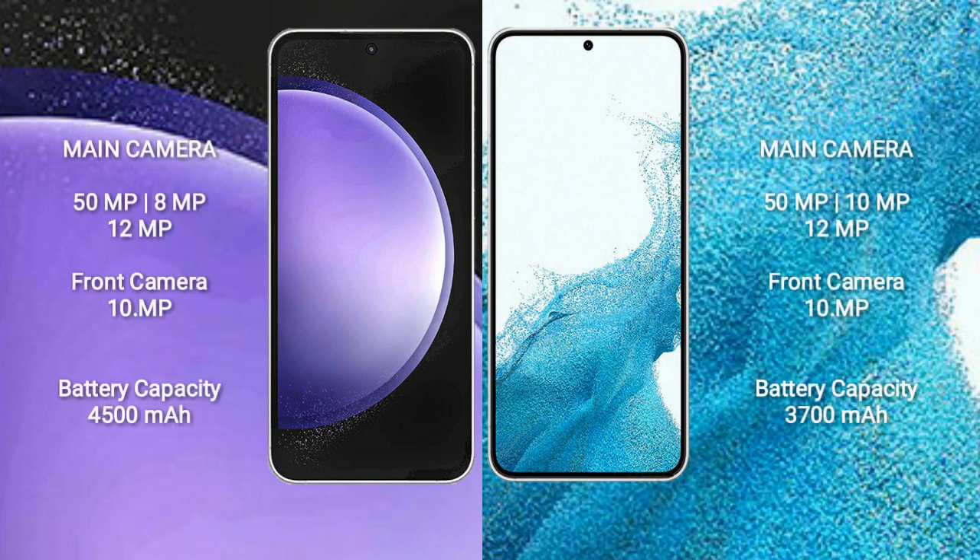Samsung Galaxy S23 FE features a triple rear camera setup: 50MP plus 8MP plus 12MP, and a front camera of 10MP. Samsung Galaxy S22 features a triple rear camera setup: 50MP plus 10MP plus 12MP, and a front camera of 10MP.